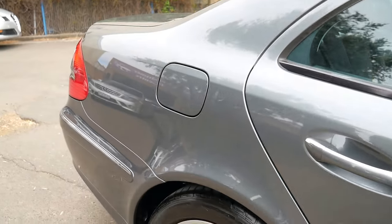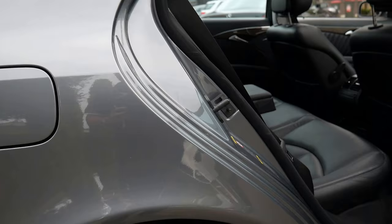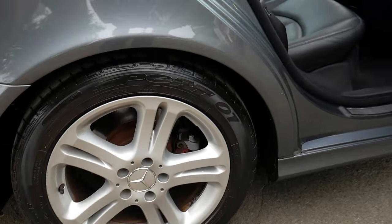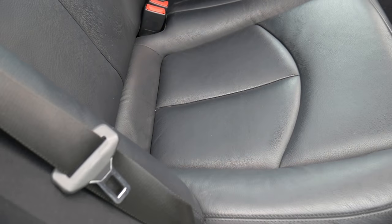It's this beautiful slate grey with black leather interior, and being an Avant-Garde you get these awesome alloy wheels. You'll have to excuse the noise because we're just near the airport. So we'll have a bit of a look at the interior.